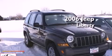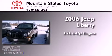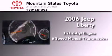This is a 2006 Jeep Liberty. It has a 3.7-liter six-cylinder engine, a six-speed manual transmission, and four-wheel drive.